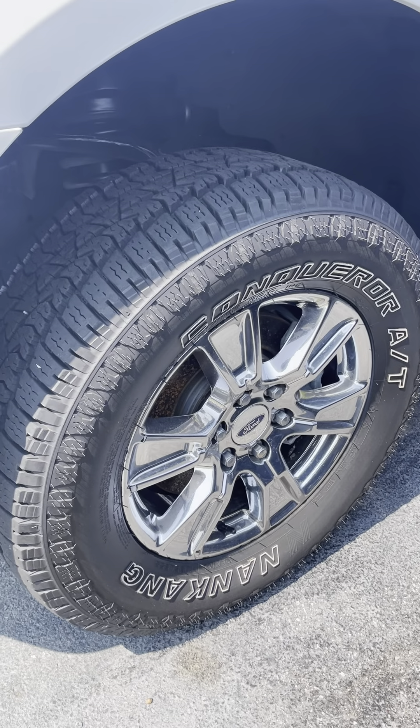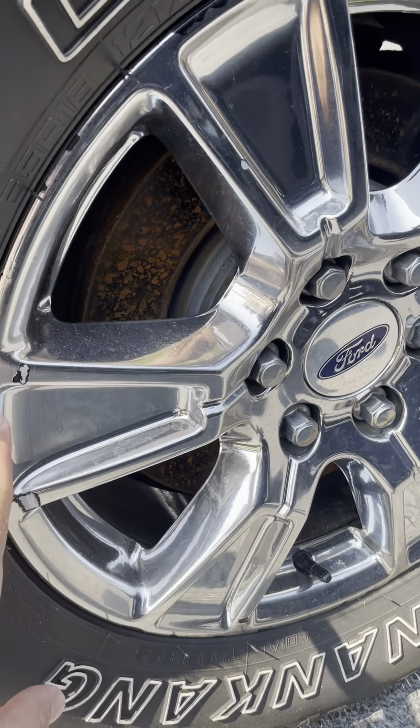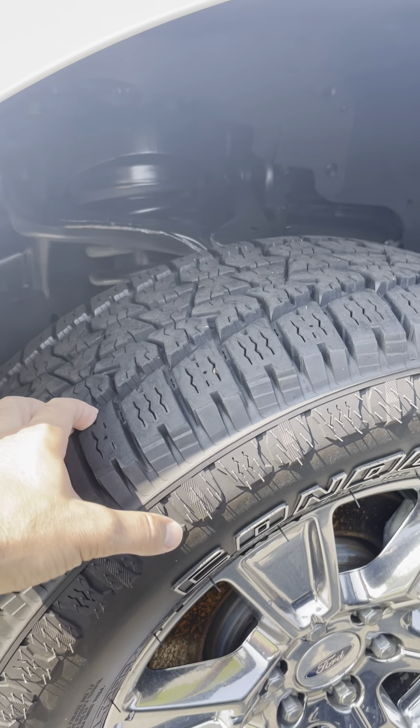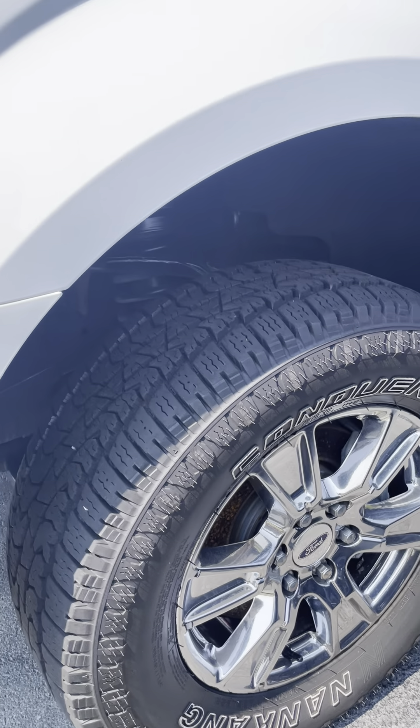Wheels and tires look good. There's a little bit of chipping on the wheels, which obviously you're going to have. The tires look great — you're going to have the nubs on here still. I do believe we're putting new tires on them. Looks good.